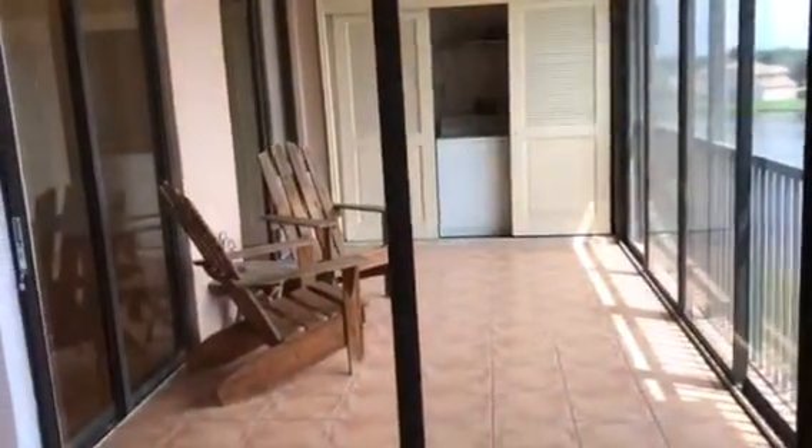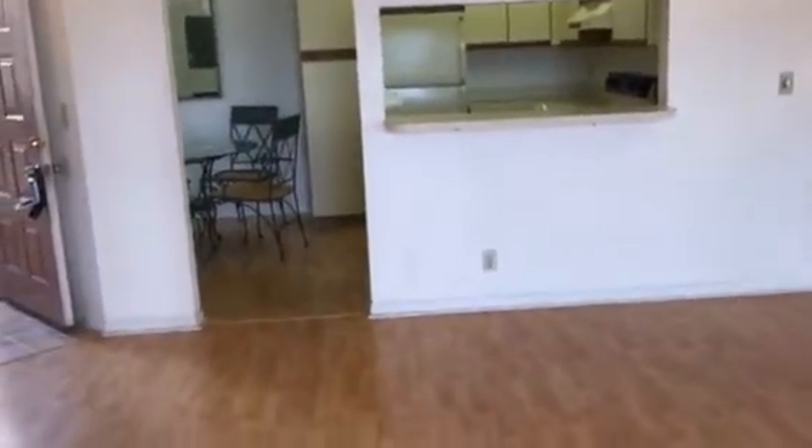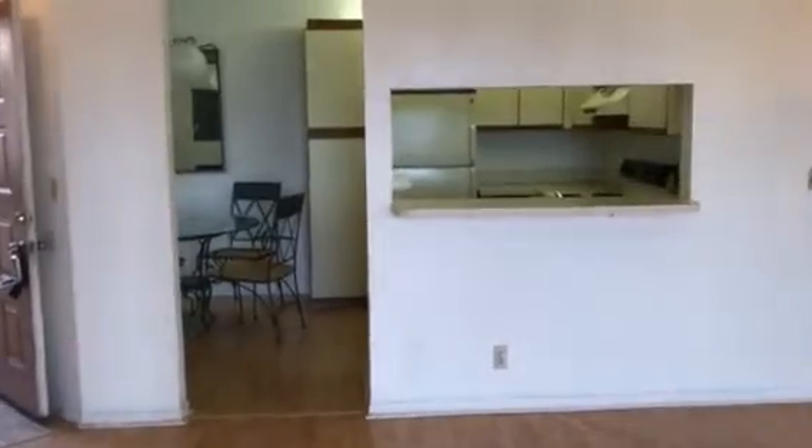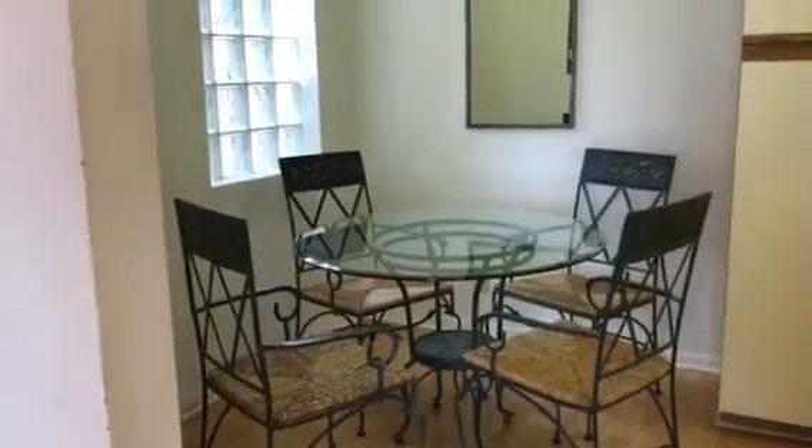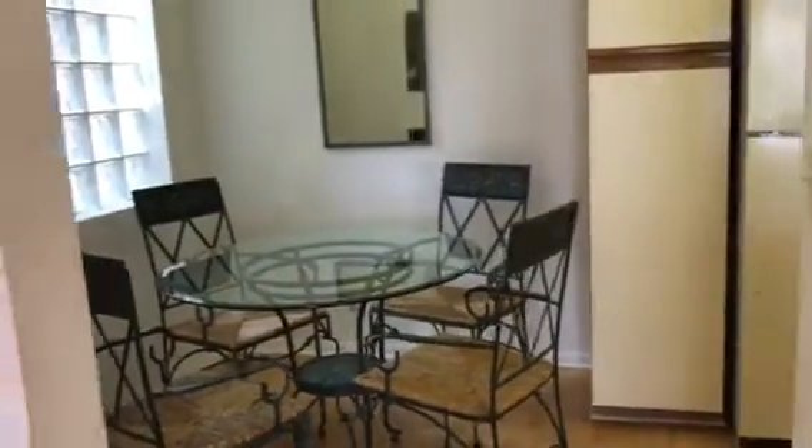That's the balcony open porch where the washer dryer is, and there's the kitchen. You could easily open this up and there's a little eat-in area that you don't need because you have a dining area over here. You could make this an epic kitchen if you really wanted to.